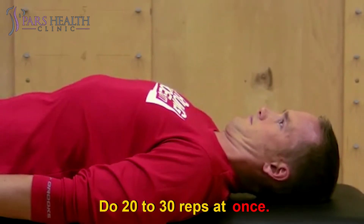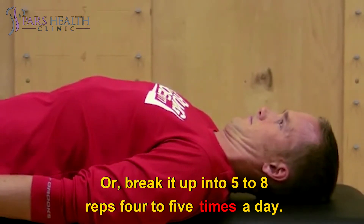Do 20 to 30 reps at once. Or break it up into 5 to 8 reps, 4 to 5 times a day.